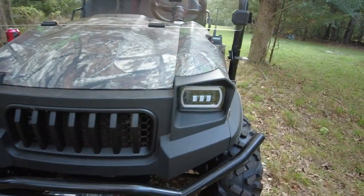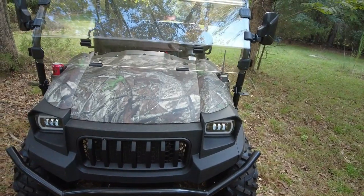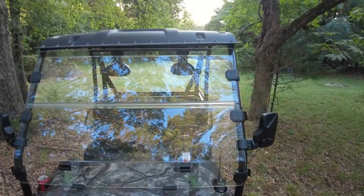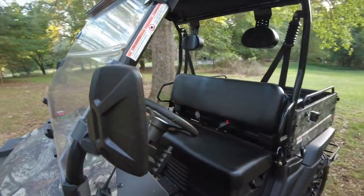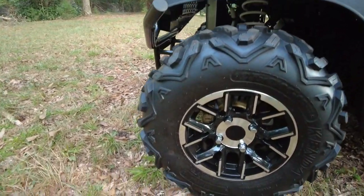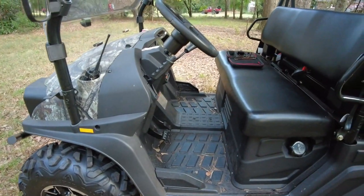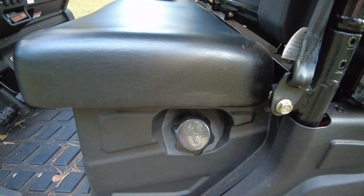You'll notice it comes with some very nice LED headlights — they have bright and low. It also comes with a fold-down windshield and a roof, side mirrors, and the premium wheels. Pretty good tires. You put the gas in under the seat right here.